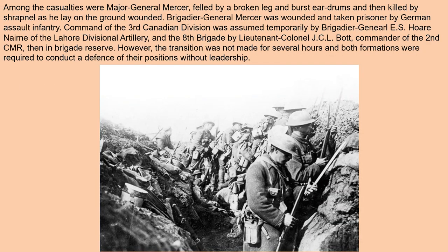Among the casualties was Major General Mercer, who was felled by a broken leg and burst eardrums, then killed by shrapnel as he lay on the ground wounded. Brigadier General Williams was wounded and taken prisoner by the German assault infantry. Command of the Third Canadian Division was assumed temporarily by Brigadier General E.S. Hore-Ruthven of the Lahore Divisional Artillery, and the Eighth Brigade by Lieutenant Colonel J.C.L. Bott, commander of the Second CMR.